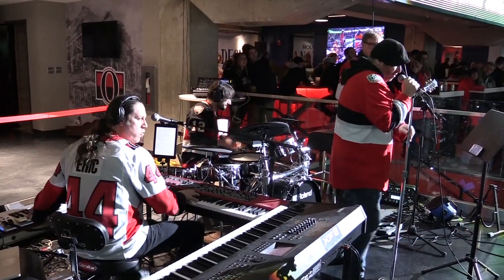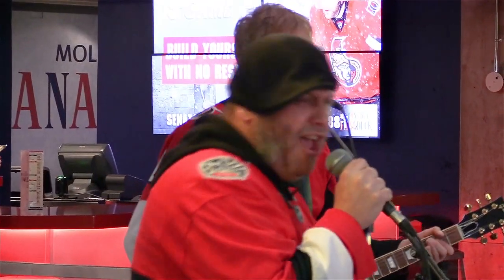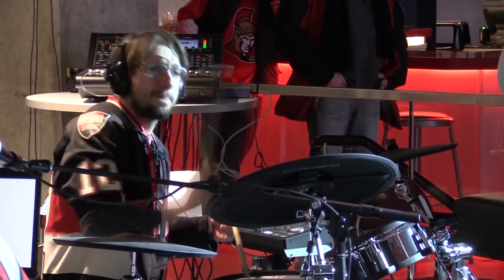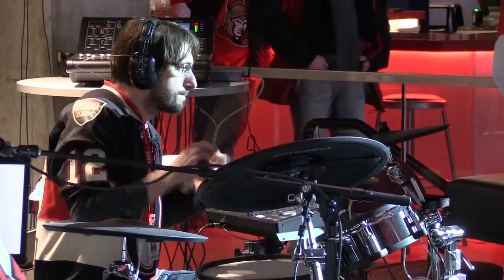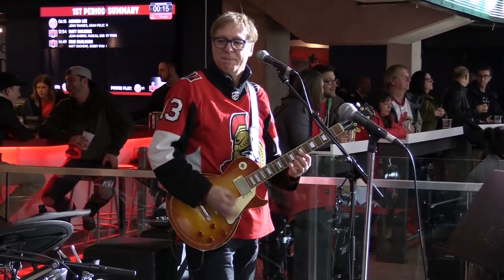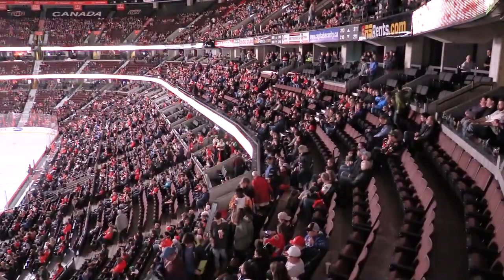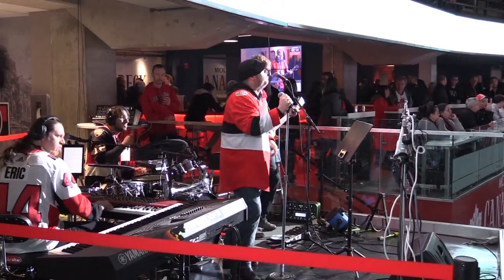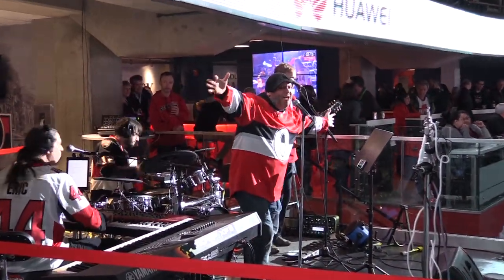At every game we play about 70 songs. We pick within those 70 songs and we do medleys, we do bits and parts of the songs. We usually do about 25 to 35 minutes before every game while people are getting seated, and we play during the periods and between the periods too.